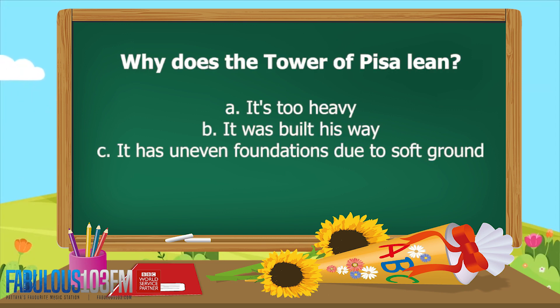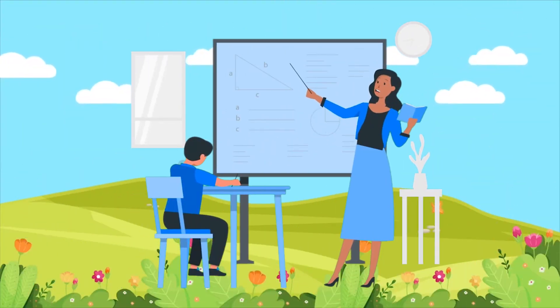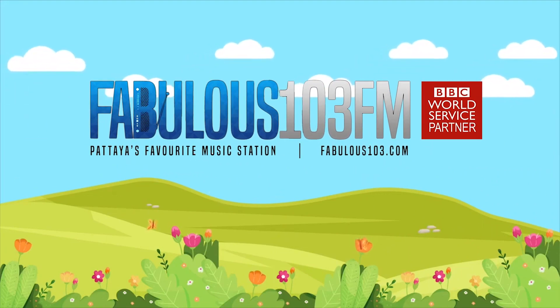And the second question for today: why does the Tower of Pisa lean? Is it because A, it's too heavy; B, it was built this way; or C, it has uneven foundations due to soft ground? Let's see if you can get those right — get ready to shout your answers at me tomorrow, the same time, here on Fabulous 103 FM.